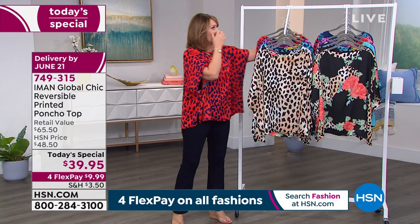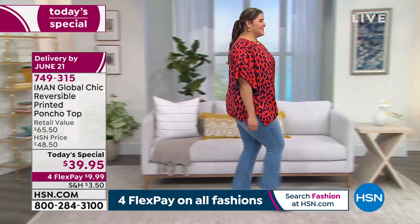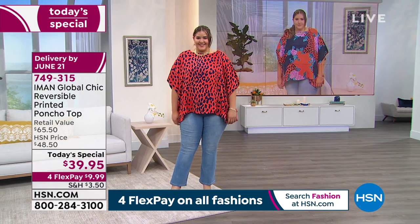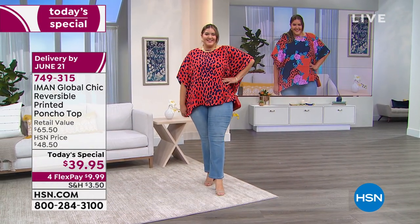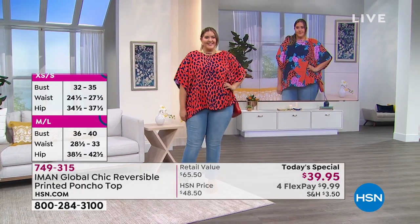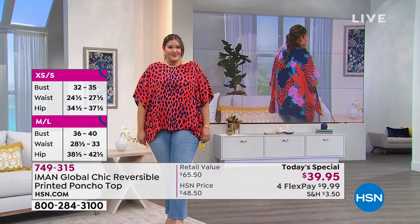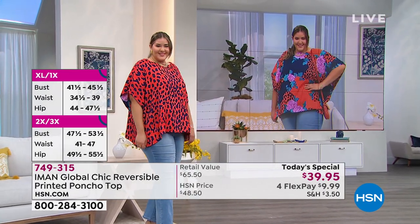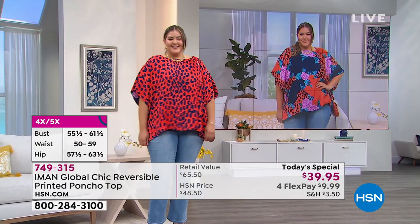All you have to do is pick your size. I'm wearing the medium-large — I'm normally a medium and it fits me great, it's very roomy. I could have gone down but chose not to. Kaz is modeling the size extra large 1X and she's normally a size 18, so she actually went down a size. Look at how perfectly gorgeous this looks on her. You can't really goof it up because it's supposed to be drapey — it's a poncho style.